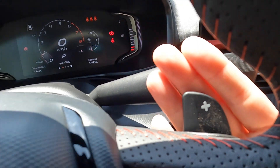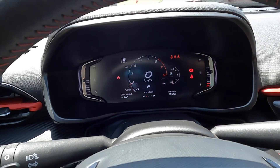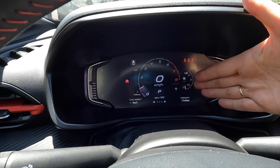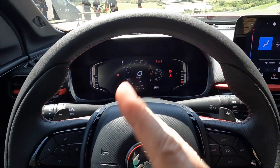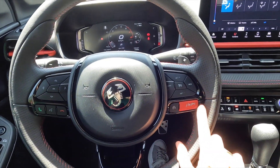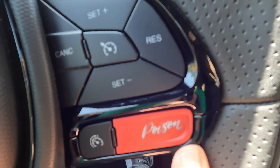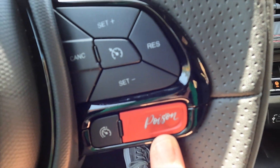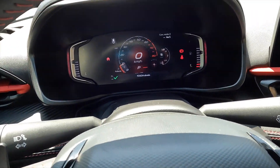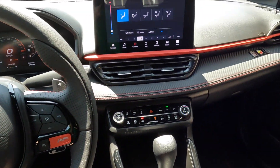We have pedal shifters here. The cluster is 100% digital, and beyond the normal data, it also contains RPM and a g-force display that shows the torque of the vehicle — something that wasn't present in the previous Fastback. Here we have that button, which is the sport button called Poison, so when you turn it on it brings all the sporting character and the skin of the Abarth, which is very nice.